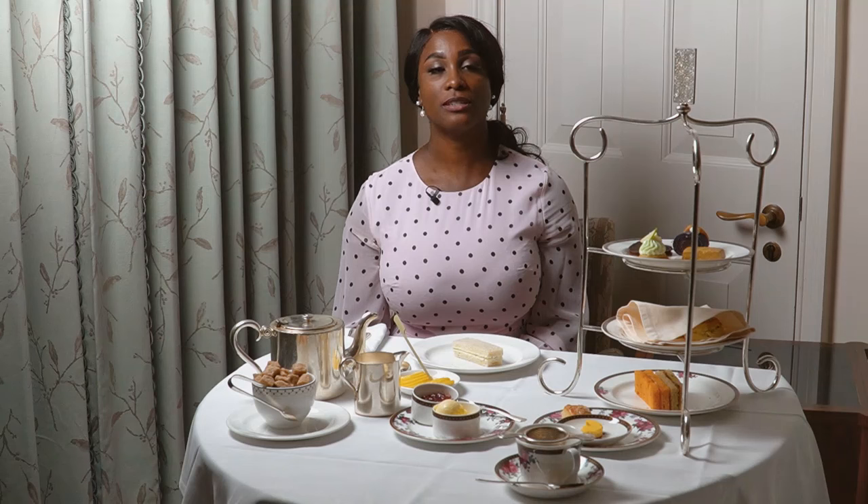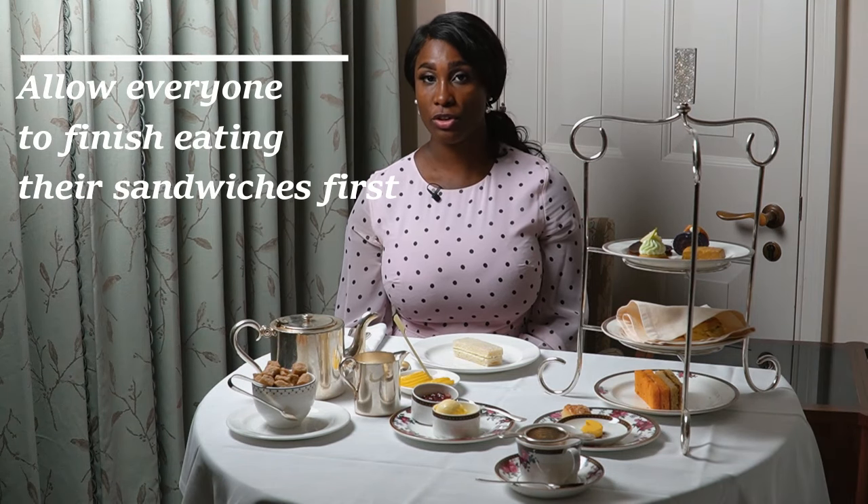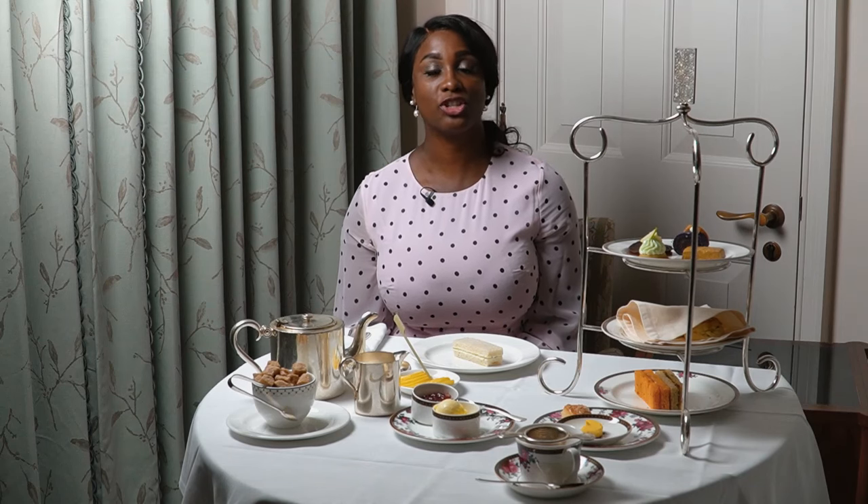If all the food is served on one rack, it's important to allow everyone to finish eating their sandwiches before moving on to the scones and the desserts. Remember that afternoon tea is not a stomach filler — it's important to enjoy the time and association when you are indulging in afternoon tea.